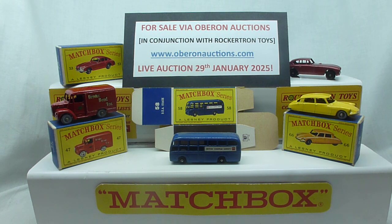The big hitters — the mega rare D picture box models — absolutely fantastic condition. The only one we haven't got from this particular vendor is the 55D UKW, but the other four are there as you can see. The 53 Aston Martin in red with the matching colour big picture box — stunning condition.